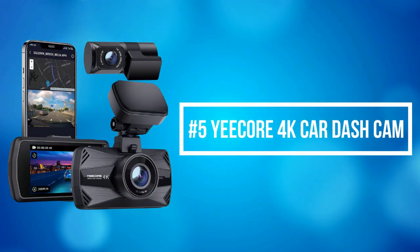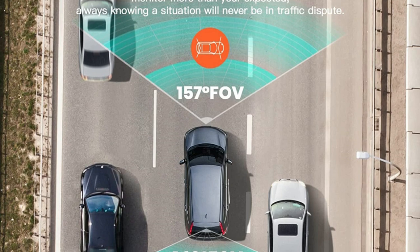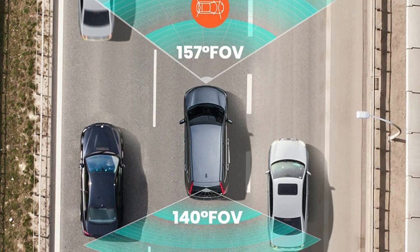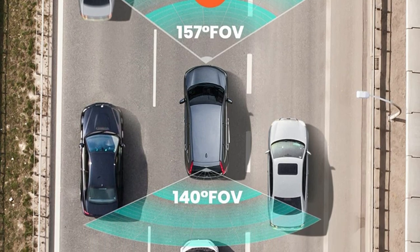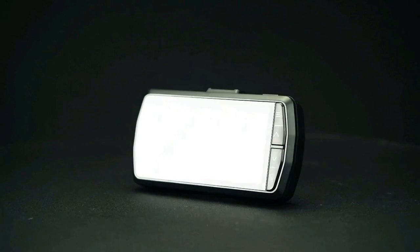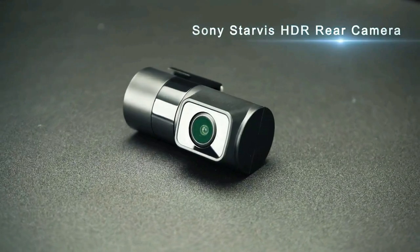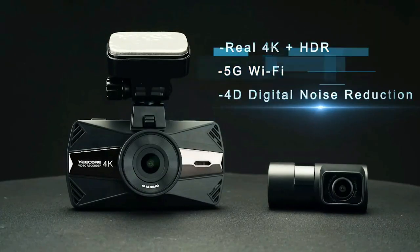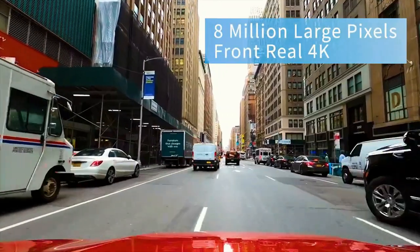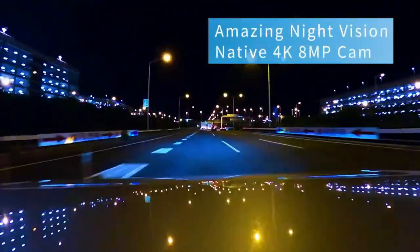At number 5 on the list is the Yee-Core 4K Car Dash Cam, designed for recording both the front and rear view of your vehicle. The 157-degree ultra-wide angle front camera covers the whole road without distorting the image, and the 140-degree ultra-wide angle rear camera can capture fender benders from the rear. It uses a native 4K sensor with authentic 8 million super large pixels, the most advanced ISP, and unique 4D noise reduction technology, which is why the video effect is so impressive.